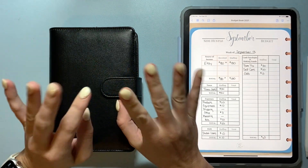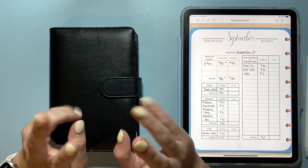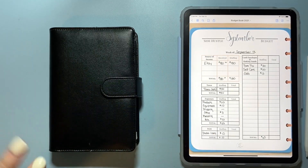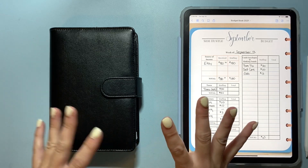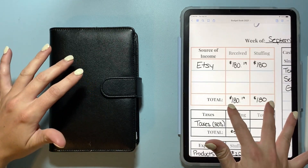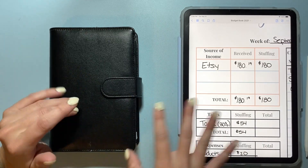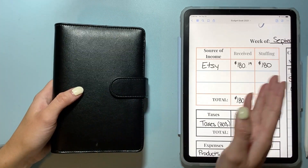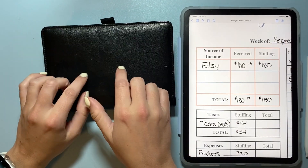Hello friends, welcome back to my channel. Today I'm doing my second side hustle cash stuffing for the month of September. Today it is my Etsy paycheck and I did take home $180.19 in total. Today I'm stuffing $180 of those dollars in my business binder and some of my other envelopes.